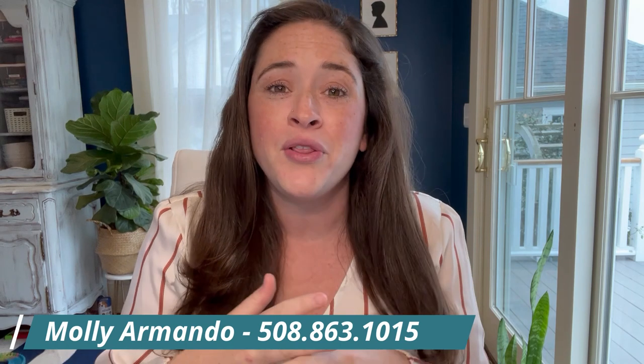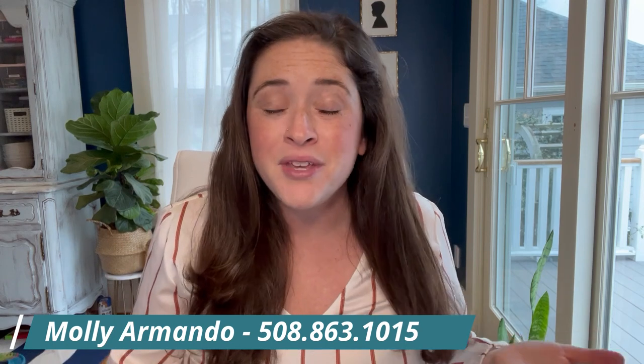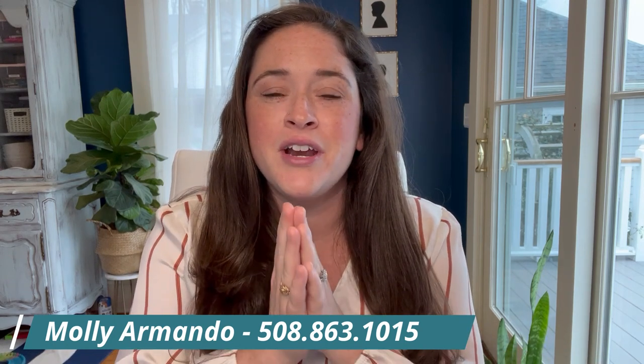Hey everyone and welcome. My name is Molly Armando. I am a real estate agent here at a company called Residential Properties and I'm located on the south coast of Massachusetts. So whether you've lived on the south coast your entire life, maybe you're thinking about coming here for a day trip, maybe you're thinking about relocating to this area — I'm here to help you discover and explore everything that you need to know about the south coast.